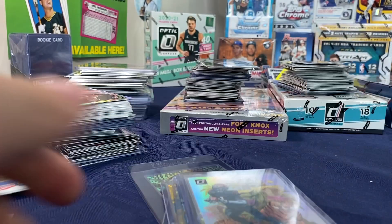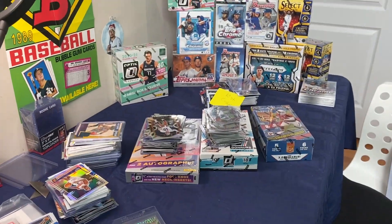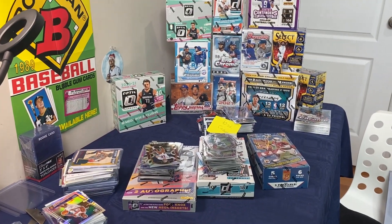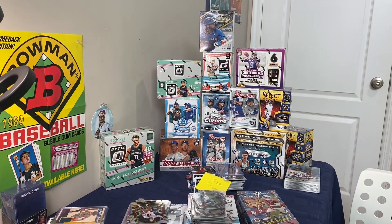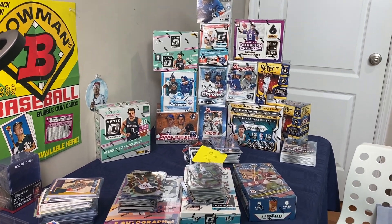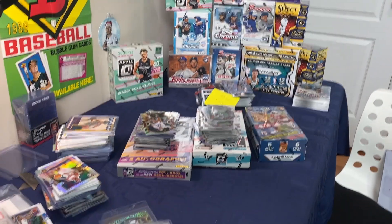We are going to rip today. Here's some of the product we got: Donruss, Donruss Elite, Prizm Hobby, Topps Update Series, Optic, Bowman, Donruss blasters, Topps Skull Label, and Optic Fast Break — which is the one I got the LaMelo out of.